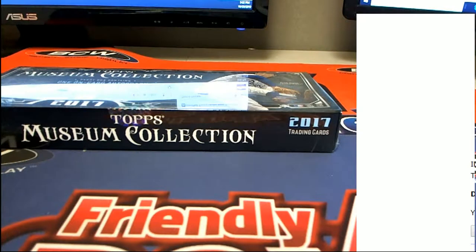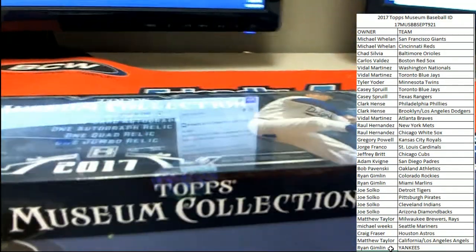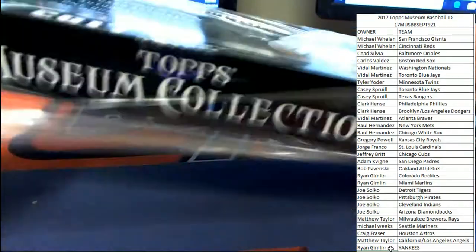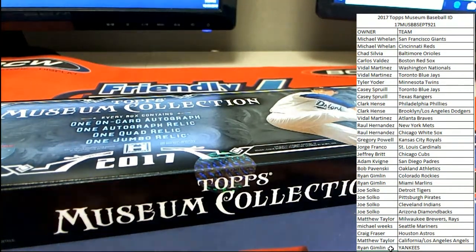We'll get over to here, get Ryan's name added to the Yankees spot. Let's get it popping here with Topps Museum Collection. Good luck everybody — see if we can get some monster pulls here for you guys.